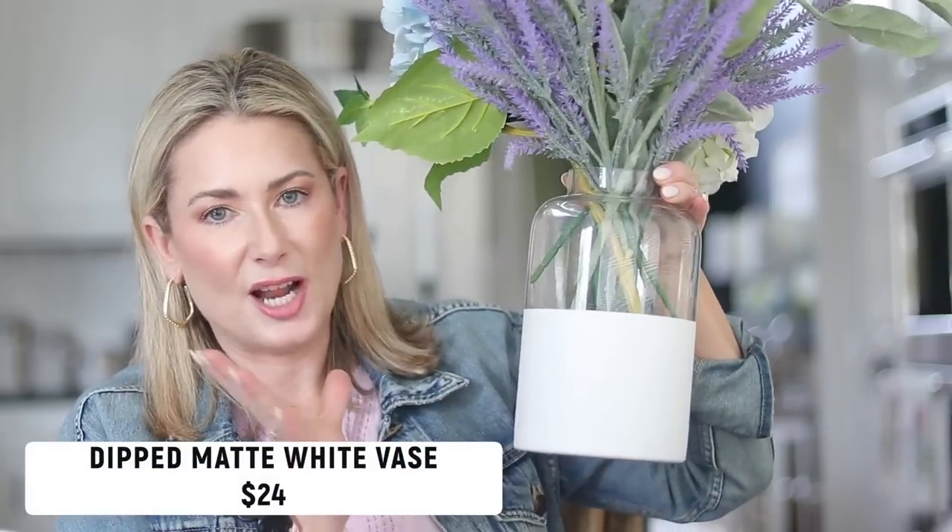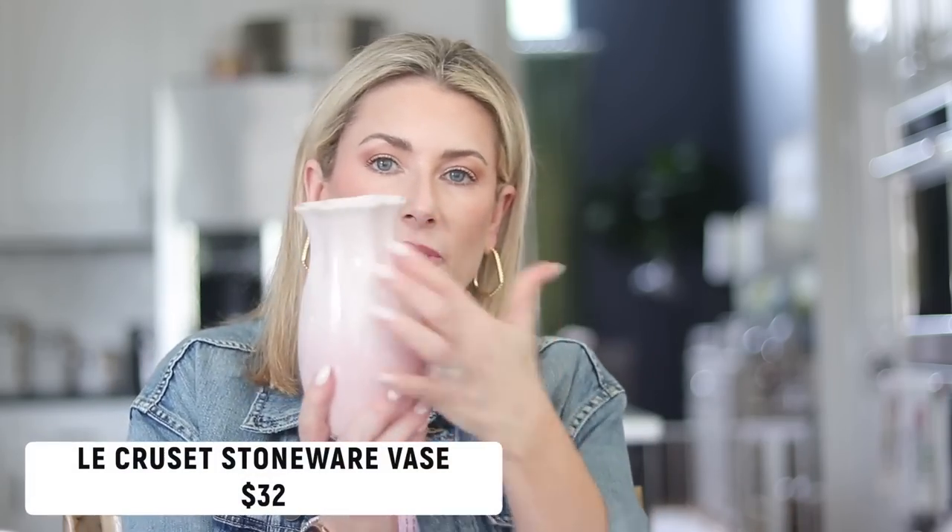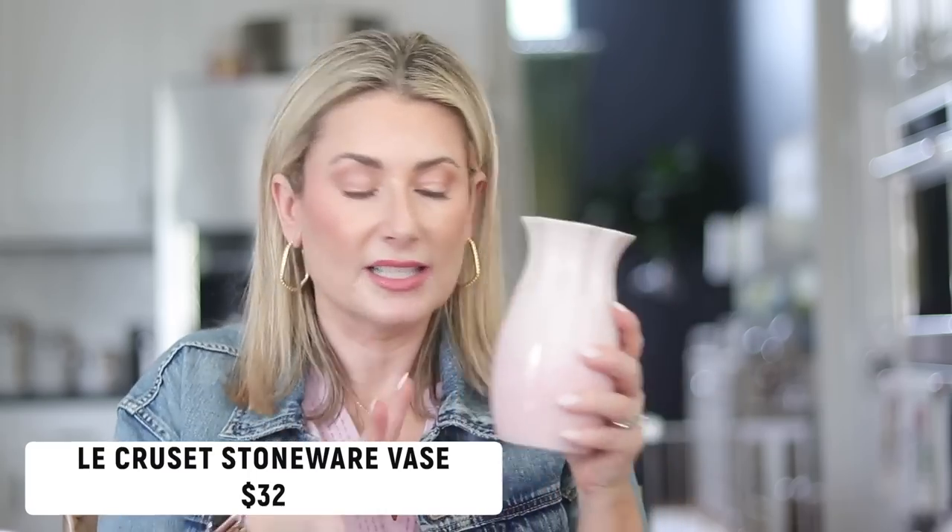Number two has to be vases — I went a little nuts and got a lot of them. The first I ordered is a dipped vase that comes in various sizes and shapes and is very reminiscent of the Serena & Lily vase but not at a Serena & Lily price. This generally lives behind me on my kitchen island. Then I picked up a rattan vase with some faux tulips — perfect for spring and summertime. I also just picked up a stoneware vase with a pretty ombre color that comes in quite a few other colors and solids; it's going to live on my desk next to my computer.